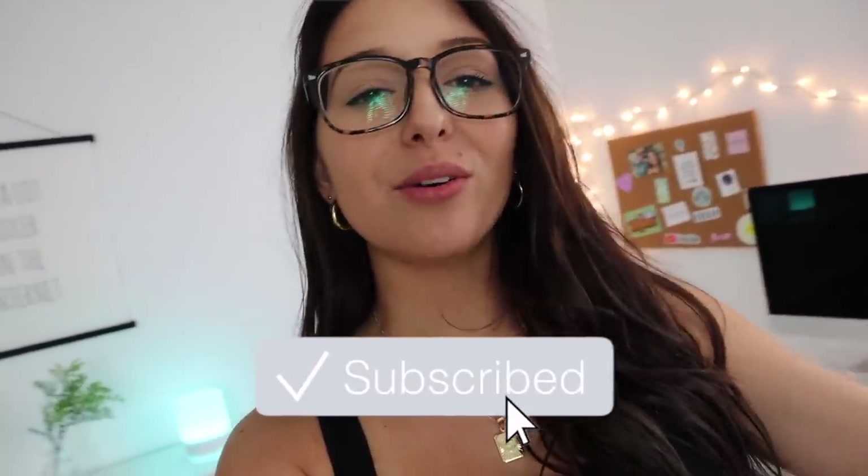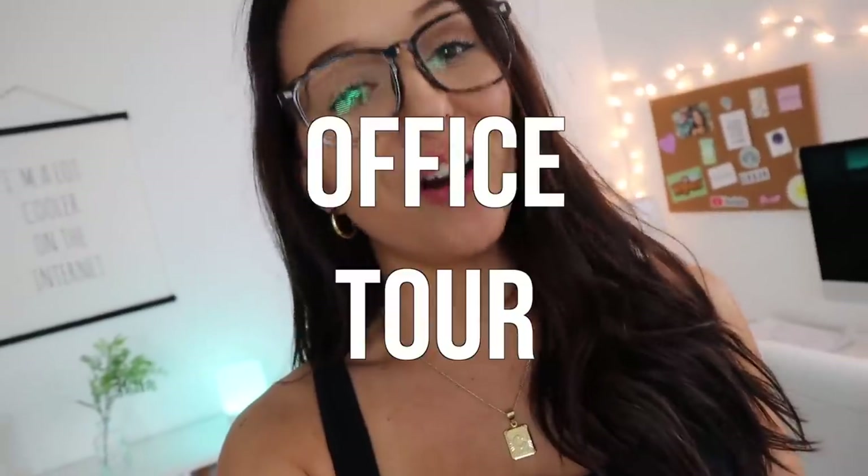Hey guys, welcome back to my channel, or welcome if you're new! Today we're doing the much-requested office tour. I don't think my office is perfect by any means, but it's definitely a great space for me to get school work done. I also have my vanity in here where I get dressed and get ready for the day. I'll start right at my door.